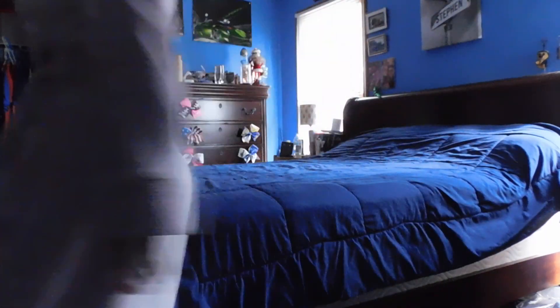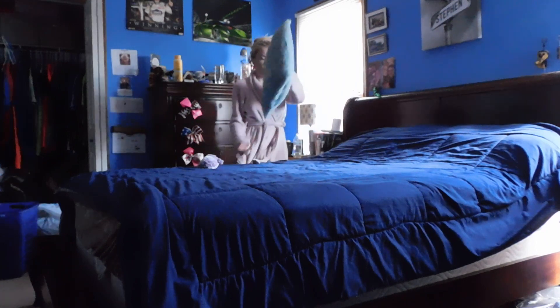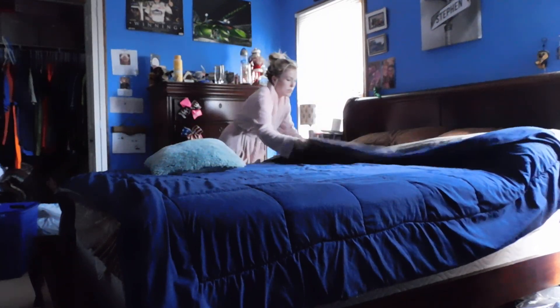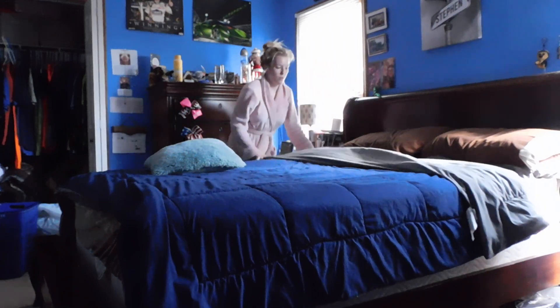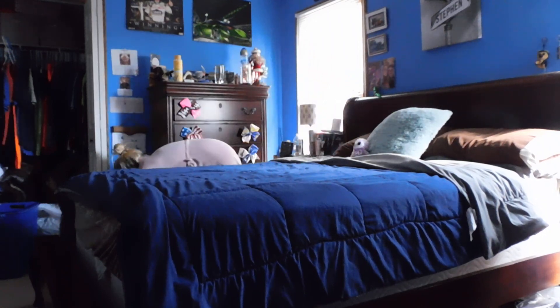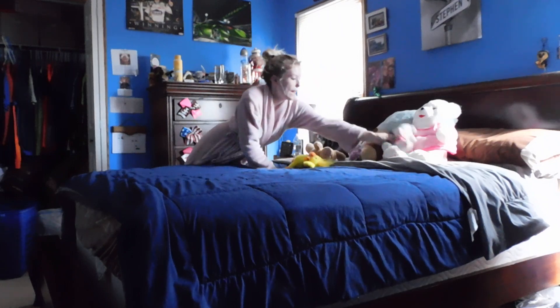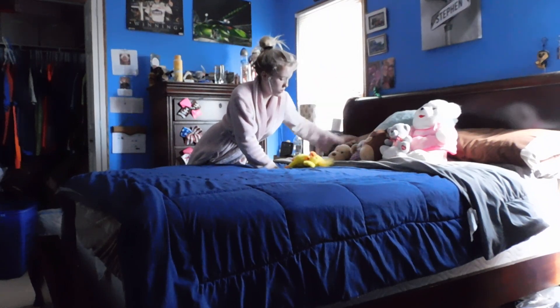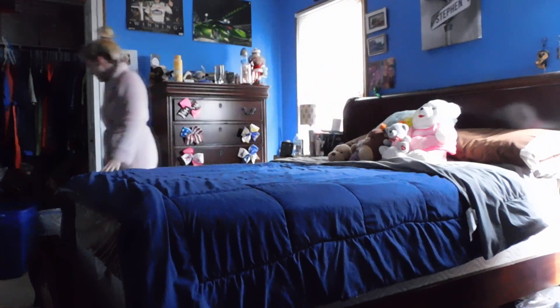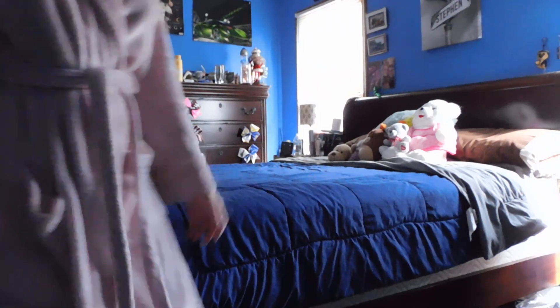The bed is made. I have to put some stuffed animals on it — these are the stuffed animals we put on the bed. I'm actually going to fold this down halfway because I like to do that. Sorry for the dog barking. I just kind of set them all up. I have a squishmallow that my boyfriend bought me — so cute. That's about it, and then we'll go ahead and start dusting off the nightstands.